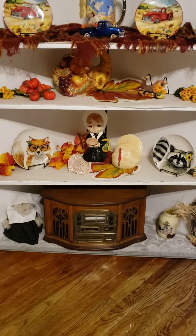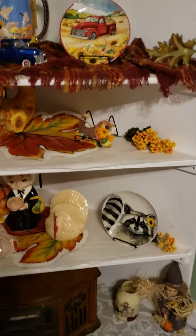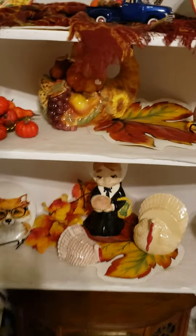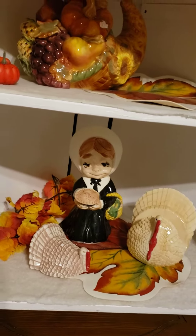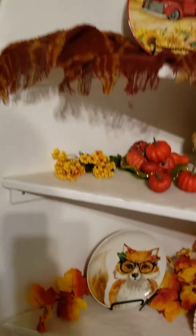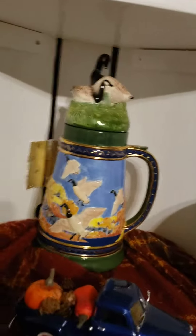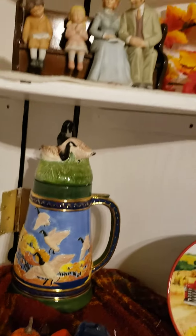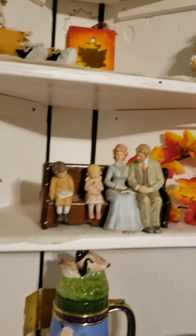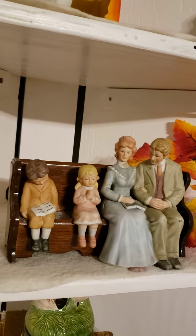These are some crafts I made a long time ago, and some of these things are from Hobby Lobby. Many of them are crafts. These are all ceramics I did. That's from Hobby Lobby. I made this stein years ago.